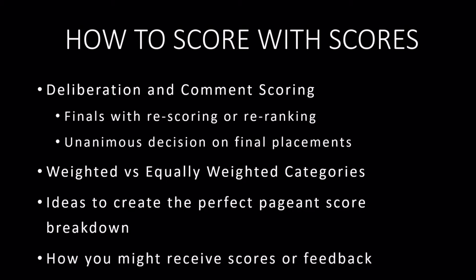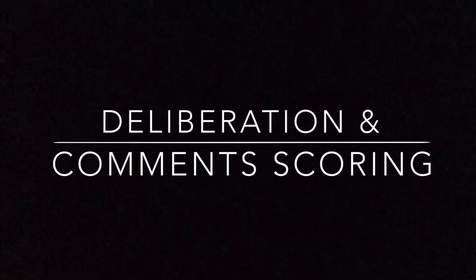We'll also talk a little bit about why pageant systems send out scores in different manners, or why you may not get any scores or comments back at all.